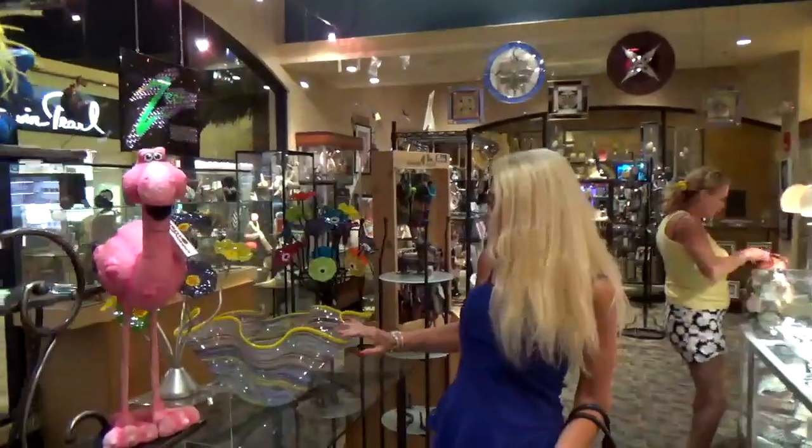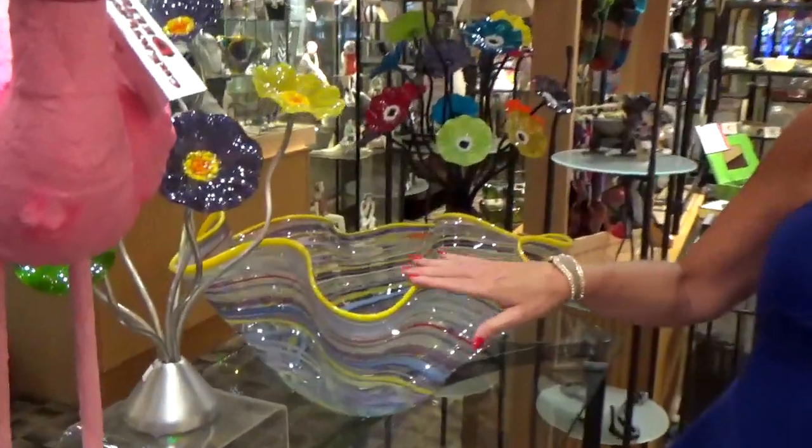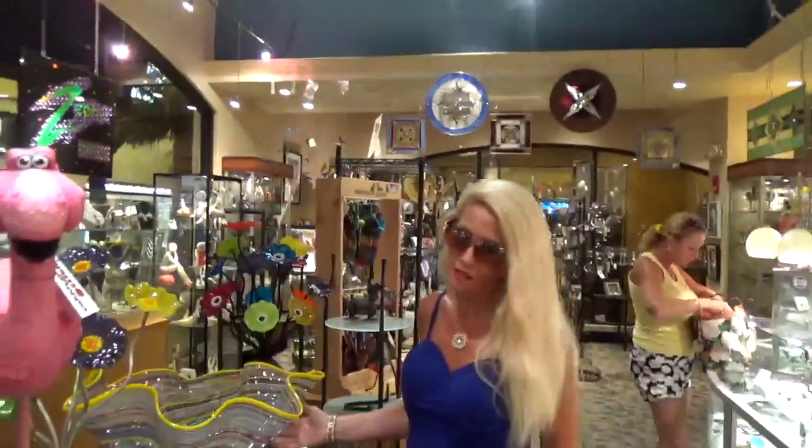Look at this very unique bowl. This very unique bowl is made of blown glass. It has such beautiful colors in it. So smooth. Wonderful.